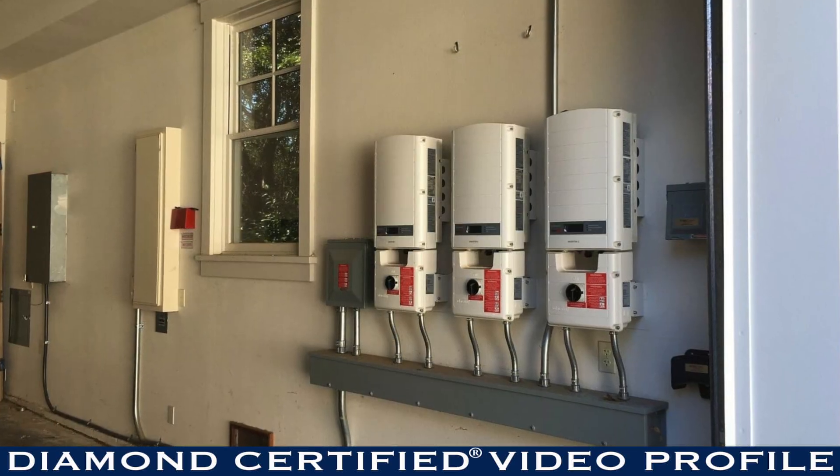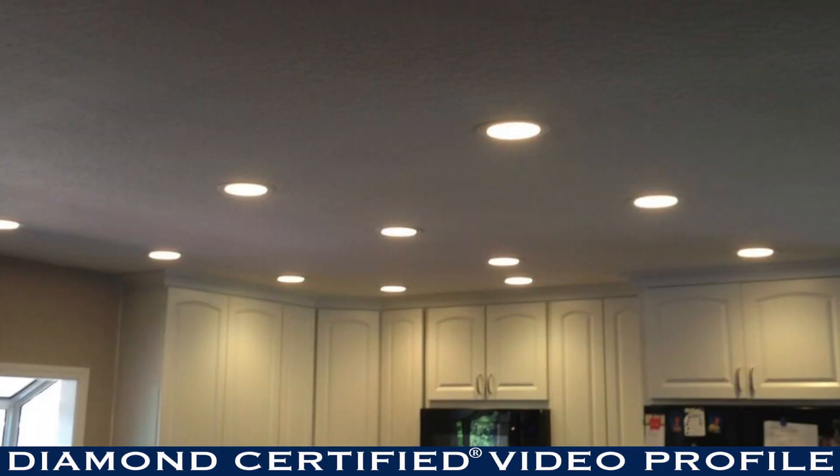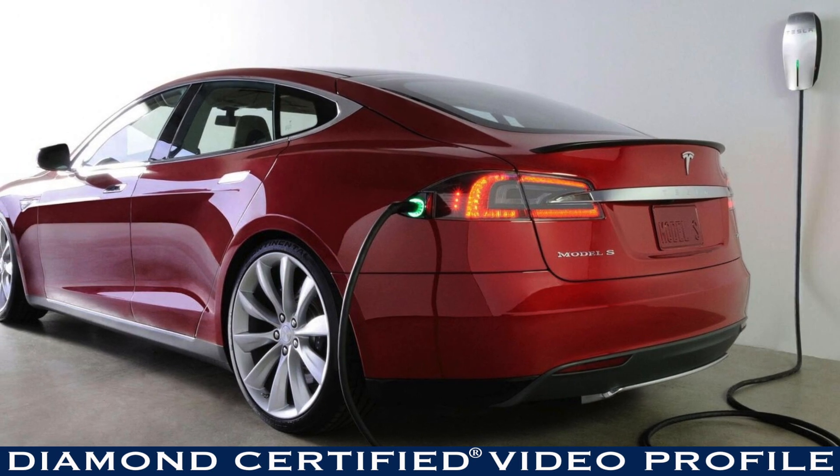We can handle anything from a main panel upgrade, a sub panel upgrade, ceiling fans, recessed lighting, new home run circuits for a kitchen or bathroom remodel, whole house rewires, and pretty much anything in between.